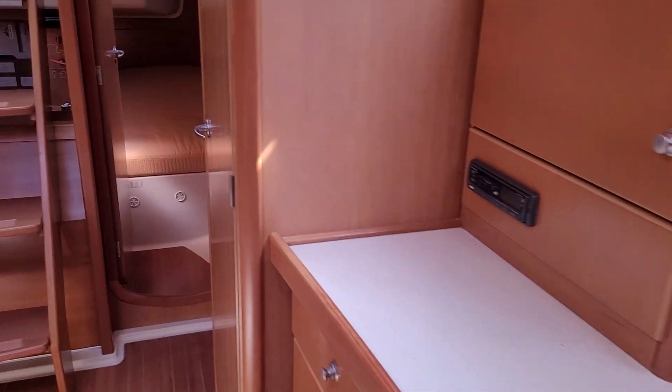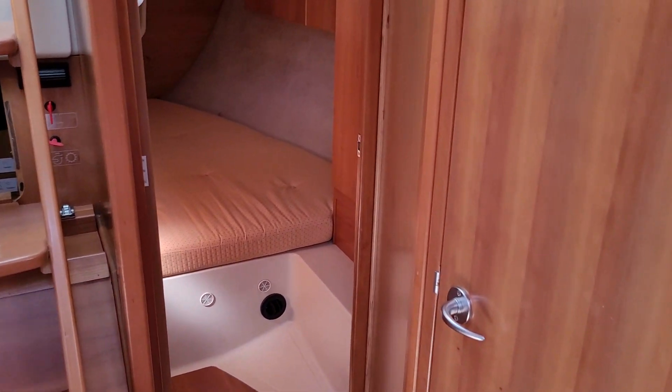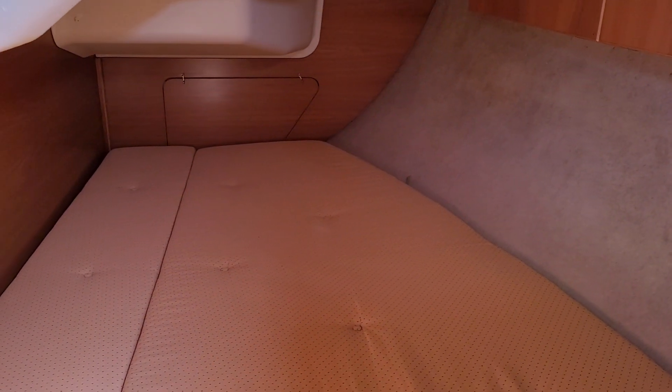When this boat was new there were different ways of specifying it. This particular one has got the twin aft doubles, which we can see here.